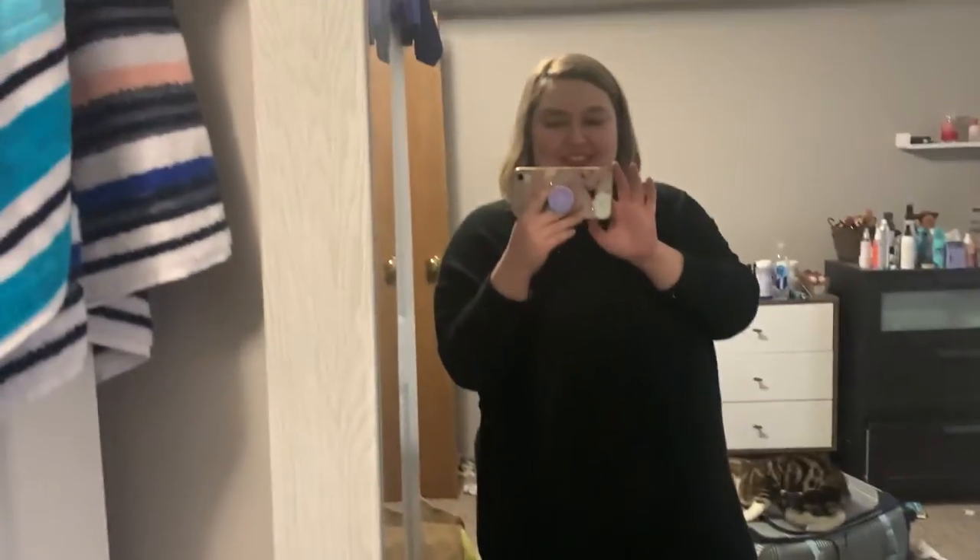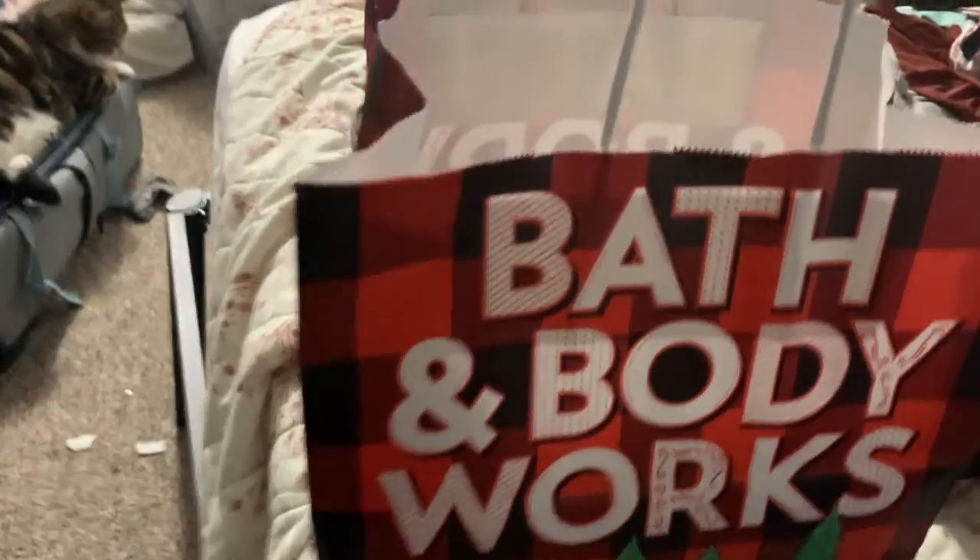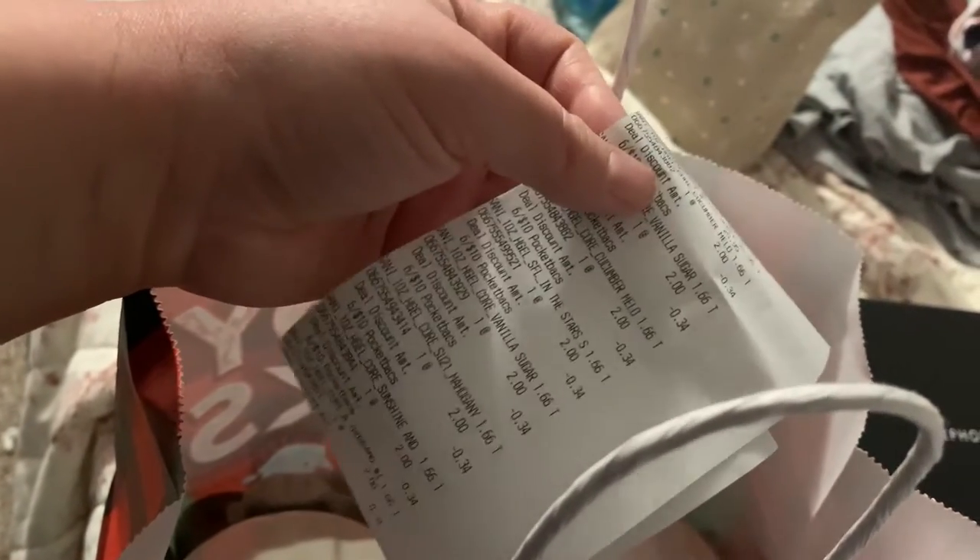I haven't done a Bath and Body Works trip yet, but I did today. These sanitizers — I'm going to keep a few, but they're actually for stocking stuffers. I think I misread the sign; I thought it said 10 for 10 or something, it definitely wasn't, but that's fine — you can never have too much hand sanitizer.